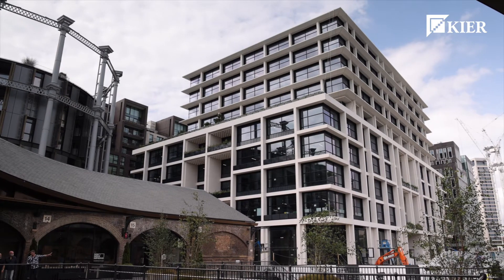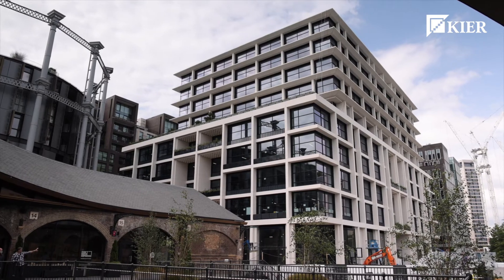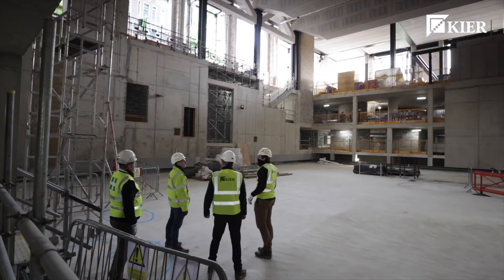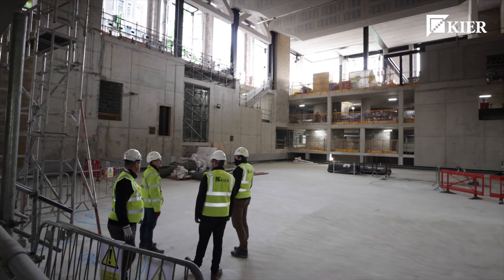Our safety performance on this project has been really impressive. We've done over a million man-hours without a reportable, and we've done a heap of training with all of our supply chain to make sure that we deliver a safe working place every day for all the teams of people who have come here.